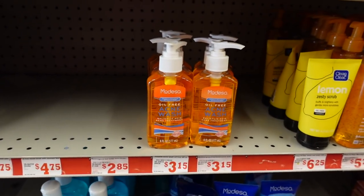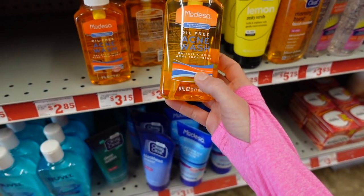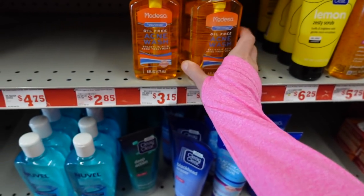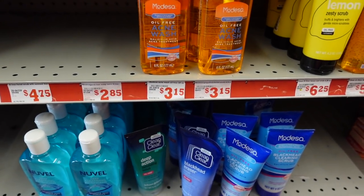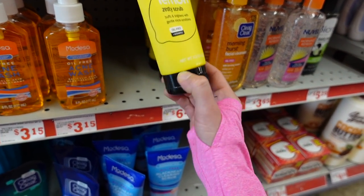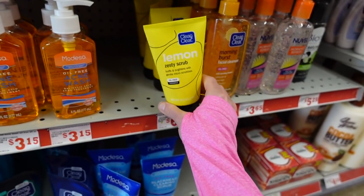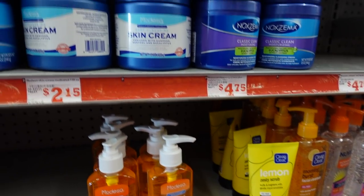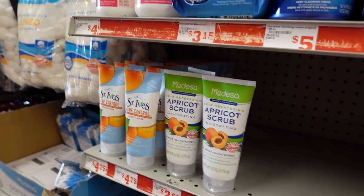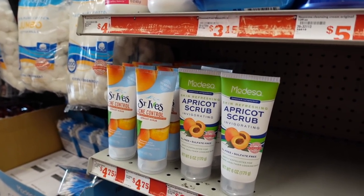We have Modessa's Oil-Free Acne Wash — this looks like a dupe for the Neutrogena Oil-Free Acne Wash for three dollars and fifteen cents. And the Clean and Clear Lemon Zesty Scrub — I don't recommend this. These scrubs can be pretty irritating.